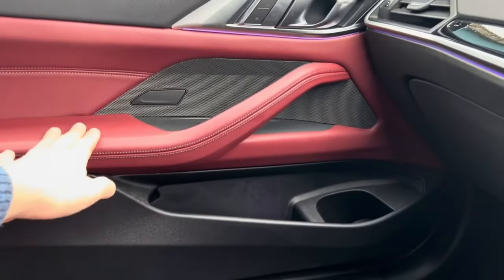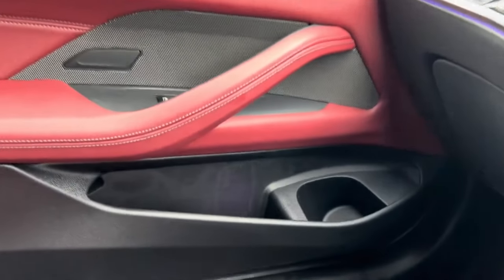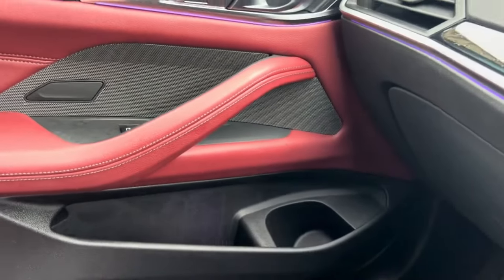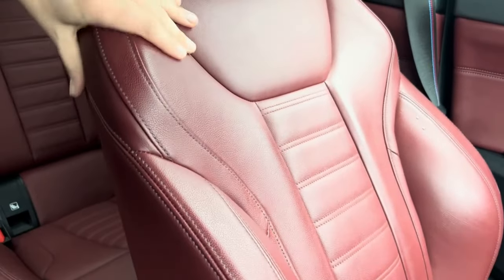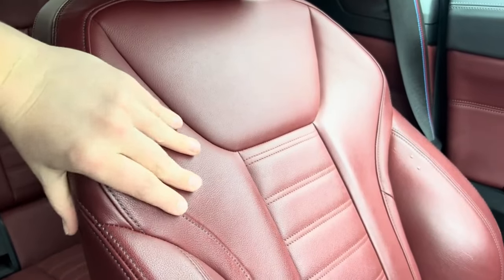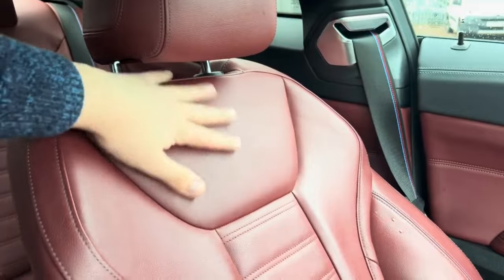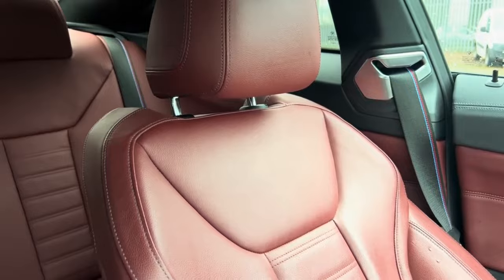The passenger door card is similar to the driver's except you don't get the memory seats over there. This particular one also has mood lighting shining down in purple and you're able to fit a bottle and other items in there. The seats themselves are a nice material - not the softest leather, but BMWs never really go that soft unless you step up to the 7 or 8 Series. This feels like the Dakota leather you would find on the older F Series vehicles.